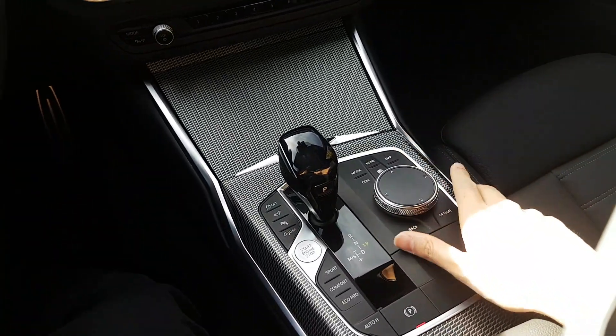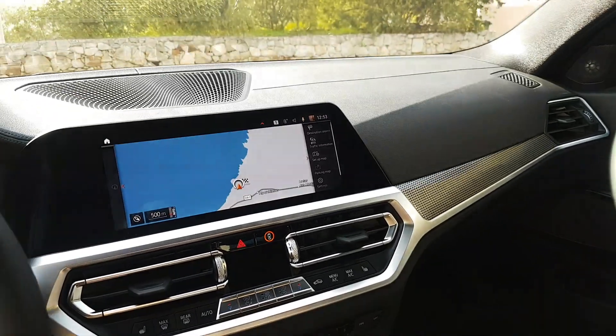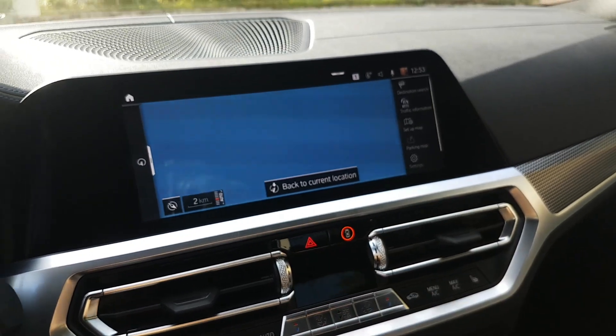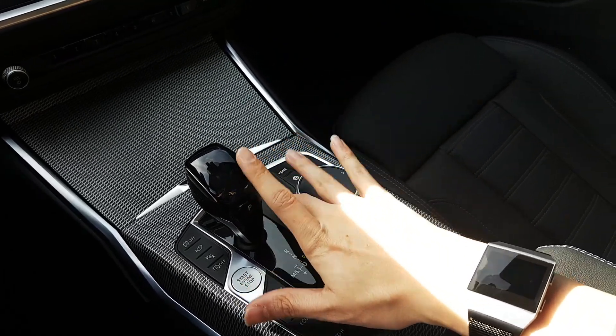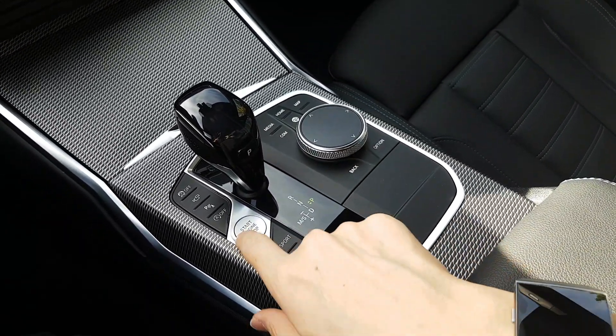The rotary controller is still here — I'm glad to see that. But you still have a touch screen as well. This is the new setup that first came out on the X5, also seen in the 8 Series. You can see the adaptive drive modes and start/stop button. One of the cool things about this car is it actually has a reverse assistant.